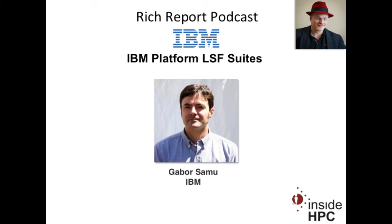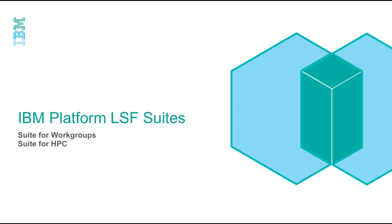Great. I just got to ask, are there leaves on the trees up there? Is that what spring looks like? Yes, there are. Well, great, Gabor. We have a slide deck here. Why don't we go through that, and then we'll follow it with a Q&A.